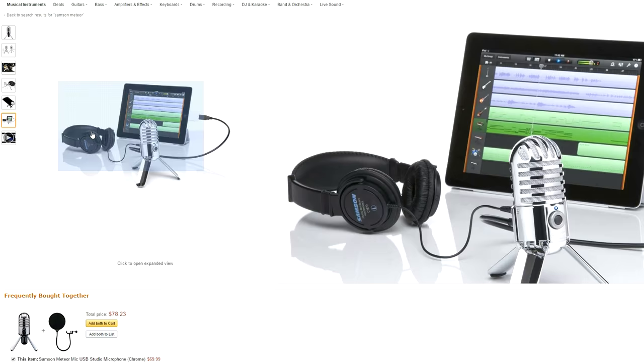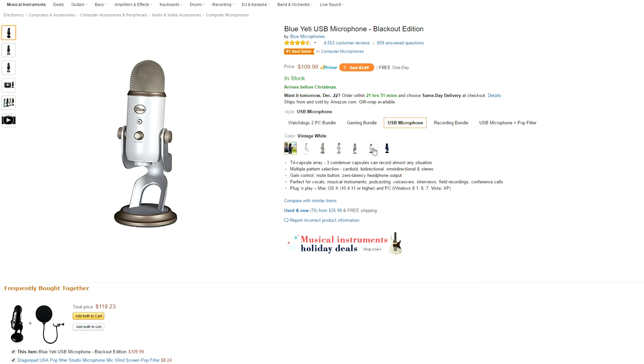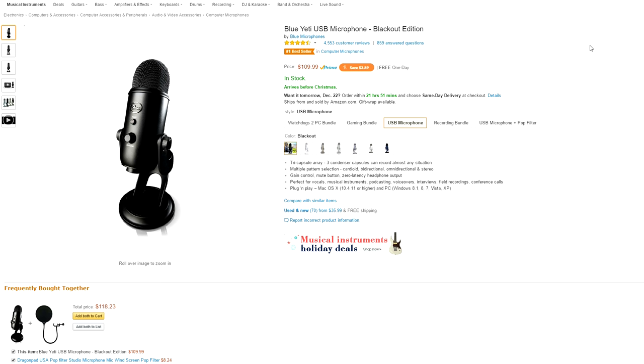For $100 there is simply no other mic that can beat the Blue Yeti in terms of plug and play. It has exceptional sound quality with a really nice design and a lot of colors to choose from. It also comes with a stand and a USB cable. It comes in cardioid, bi-directional, omni-directional, and stereo recording patterns. You can select from its multiple recording patterns whichever one suits you the best. It also has gain control, a mute button, and a zero latency headphone output. For this price you can't go wrong with this microphone.